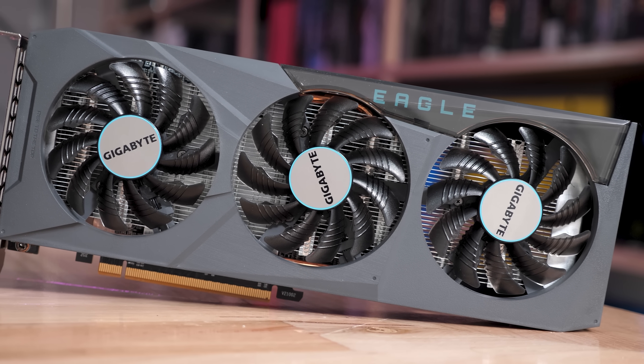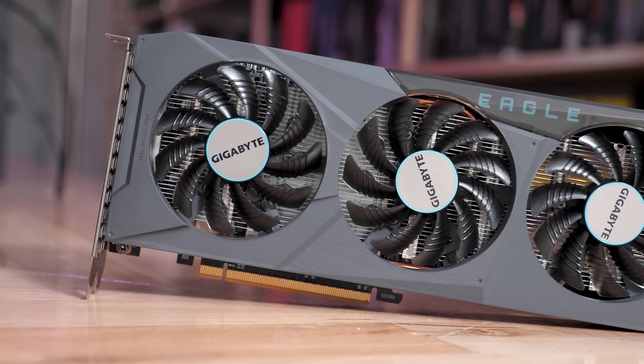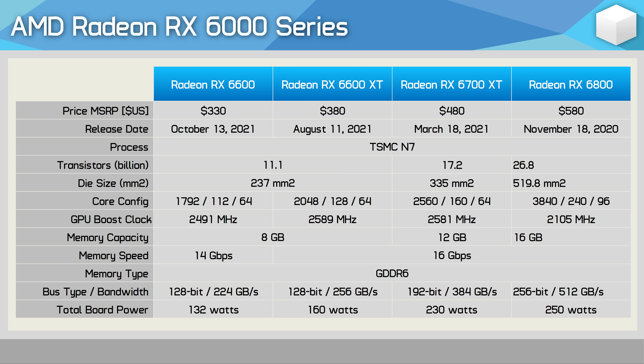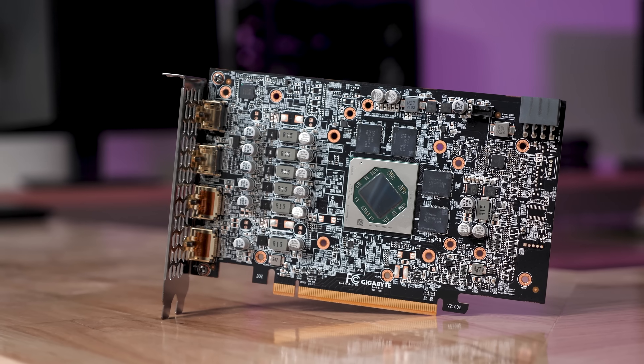Let's go over the specs before we jump into the testing. As the name implies, this is a cut-down version of the 6600 XT, based on the same 237mm square die packing 11.1 billion transistors. Not all of them are active, as the core configuration has been reduced from 32 compute units to just 28 CUs, seeing a 16% reduction in stream processors from 2048 to 1792. The game GPU clock has also been reduced by a fairly substantial 13%, from 2359MHz to just 2044MHz, though the boost GPU clock has only seen a 4% reduction.